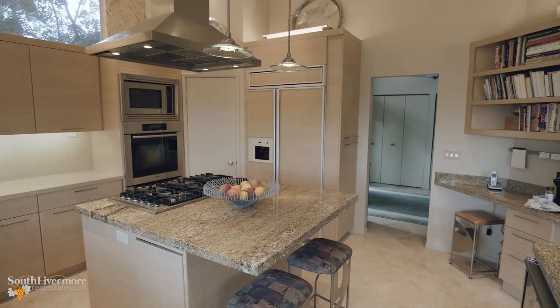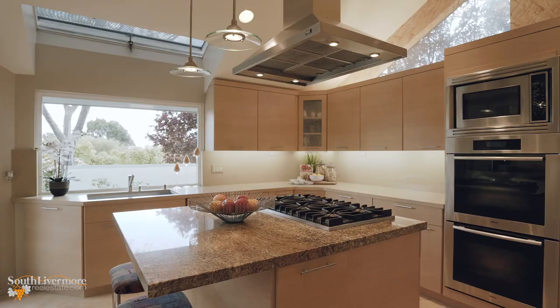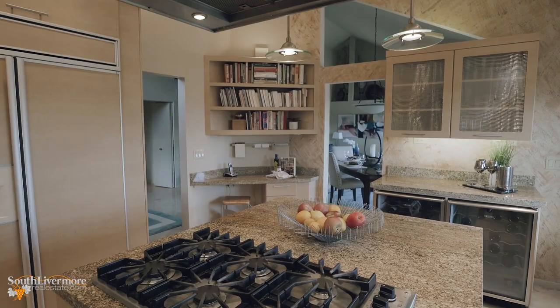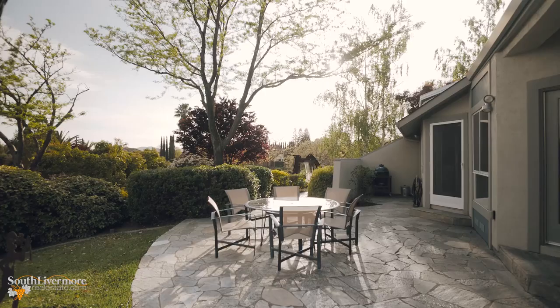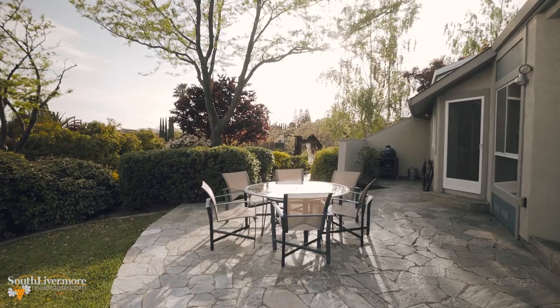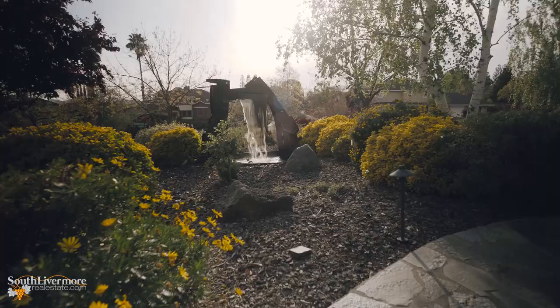The kitchen is a chef's dream, complete with three ovens including convection, rotisserie and microwave, six burners, two compactors, wine storage for more than 100 bottles and, most of all, an inspiring space to create and entertain.